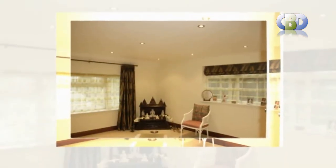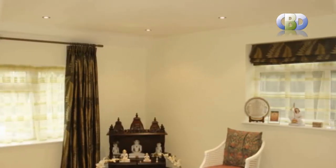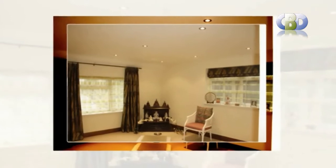Our stylish designer curtains, fully lined with tie backs, are produced from quality fabrics including polyester, faux suede, faux silk, waffle, printed and embroidered fabrics.